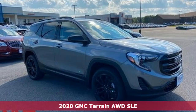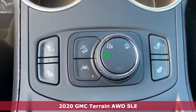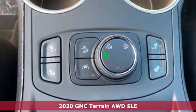Here's a new 2020 GMC Terrain. GMC — it's not just a vehicle, it's a professional grade tool.